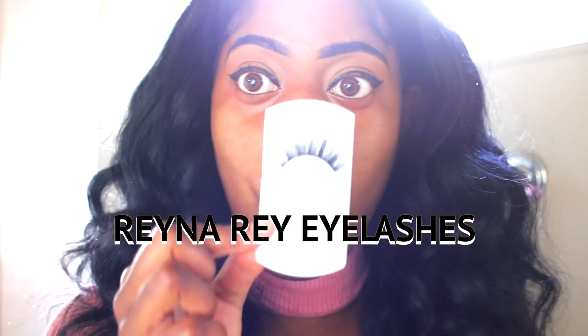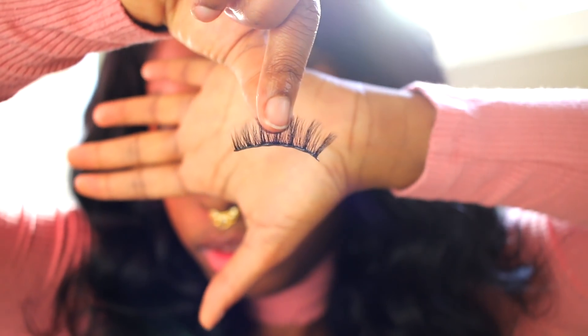And boom, it is shower time because I am sweaty! Now we're out of the shower, nice and fresh. These are Reina Ray eyelashes — my eyelashes. Many of you guys always ask me where my lashes are from, well now you know. Check the description box!